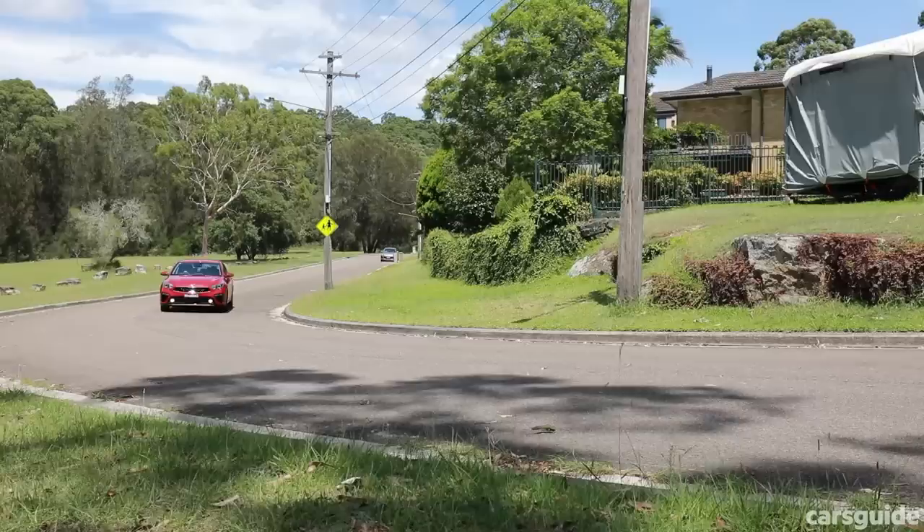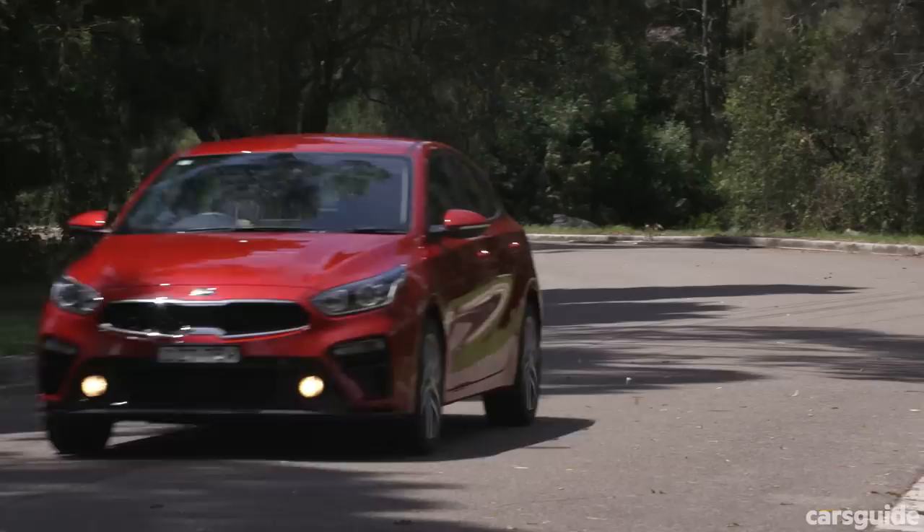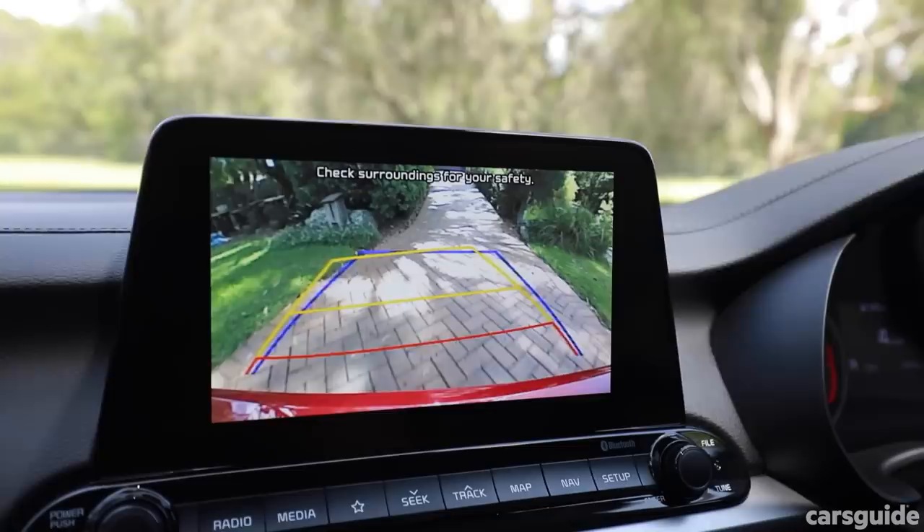Driving the Cerato Sport is a fairly standard experience — there's nothing to complain about but nothing to shout about either. There's a two-litre engine which is plenty enough to get you up hills quickly and coast along highways. It handles quite nicely and goes over bumps pretty smoothly. The steering is also easy to turn, which makes parking and U-turns really easy. Parking is actually a breeze because of the size of the car compared to a large SUV, and it's got a reverse parking camera to help you out.